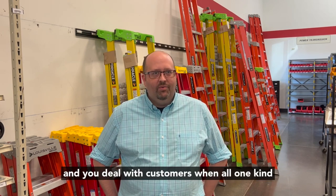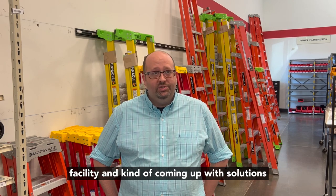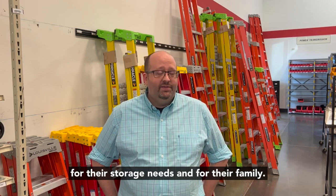A lot of customer service — dealing with customers one-on-one, walking through their warehouse or facility, and coming up with solutions for their storage and handling needs.